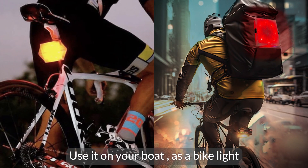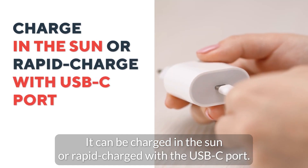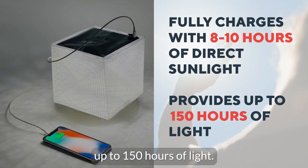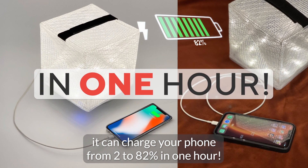Use it on your boat, as a bike light, or take it with you to Burning Man. It can be charged in the sun or rapid charged with the USB-C port. With just 8 to 10 hours of direct sunlight, it can fully charge and provide up to 150 hours of light. On a full battery charge, it can charge your phone from 2% to 82% in one hour.